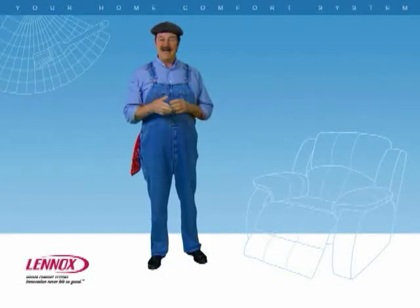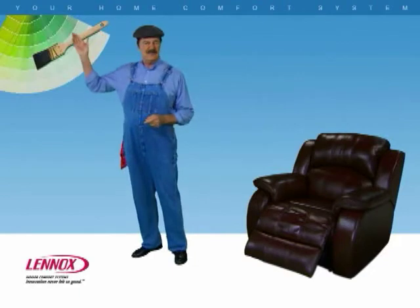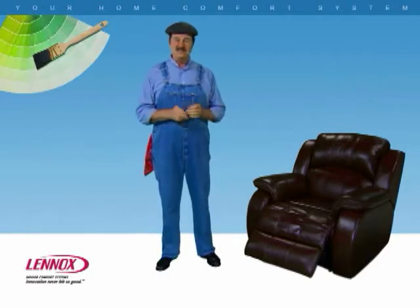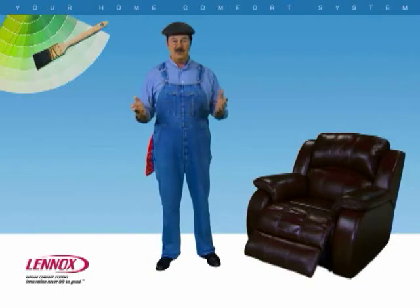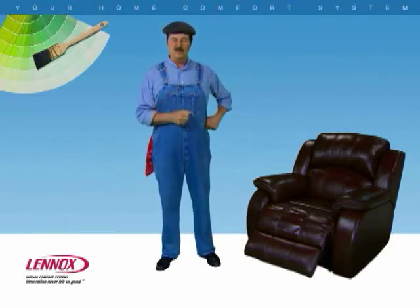Hi, I'm Dave Lennox, and I'm here to talk about your home comfort system. It's not your favorite recliner or the perfect shade of green, but it's something you just can't live without. Your home comfort system is essential to keeping you warm in the winter and cool in the summer. It also helps protect you from allergens and pollutants year-round. Let's take a tour through the Lennox Virtual Home to find out how it does all this.